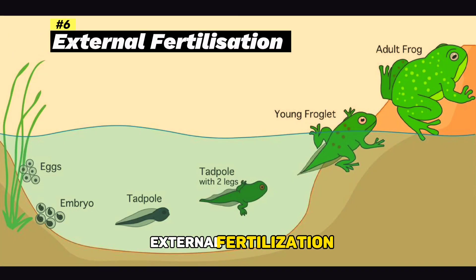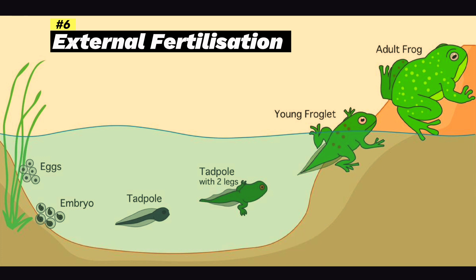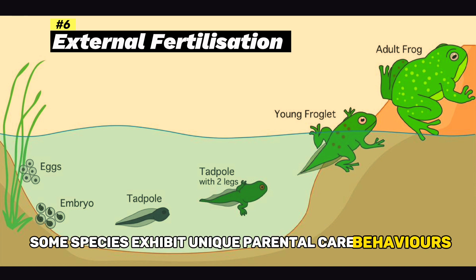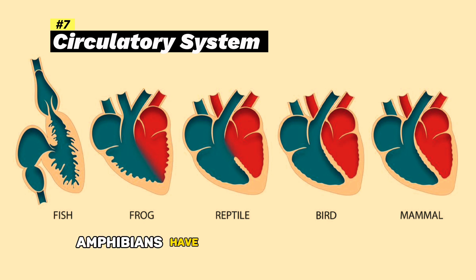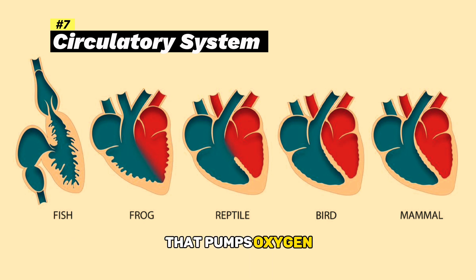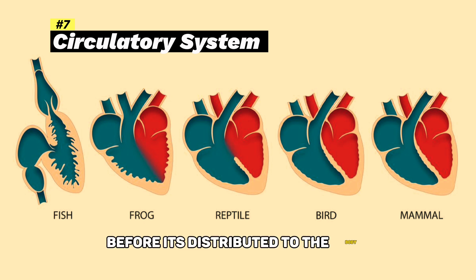External fertilization: most amphibians lay eggs externally in water, where fertilization takes place. Some species exhibit unique parental care behaviors. Circulatory system: amphibians have a three-chambered heart that pumps oxygen-poor blood to the lungs and skin for oxygenation before it is distributed to the body.